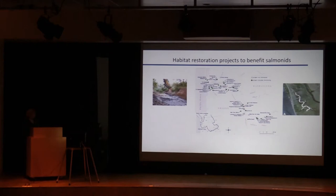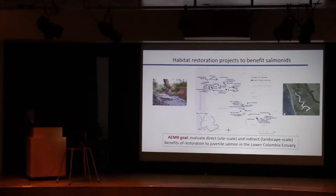As you've heard in the talks so far this session, there's been extensive habitat restoration in the Columbia River estuary with the intent to benefit salmonids either directly or indirectly, and the purpose of our study is really to evaluate that. Are there direct benefits as expected, as well as these landscape-scale indirect benefits for fish that aren't actually occupying marsh habitat but are swimming past and getting this flux coming down?